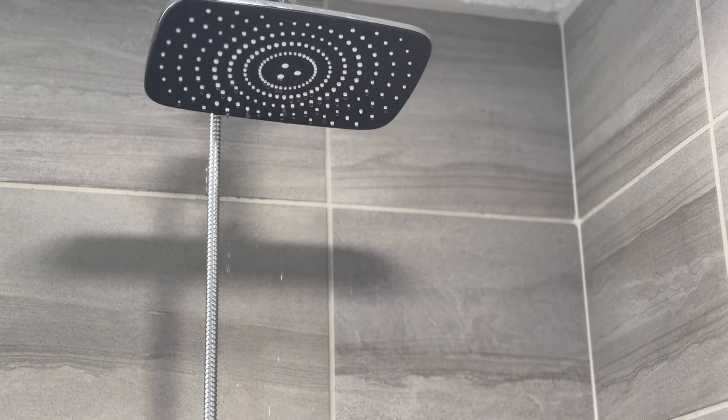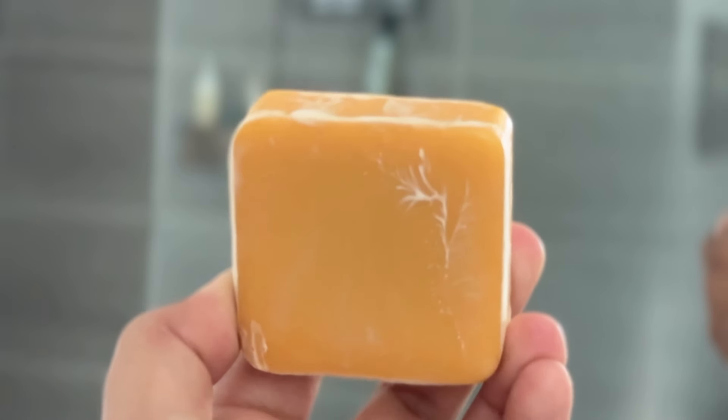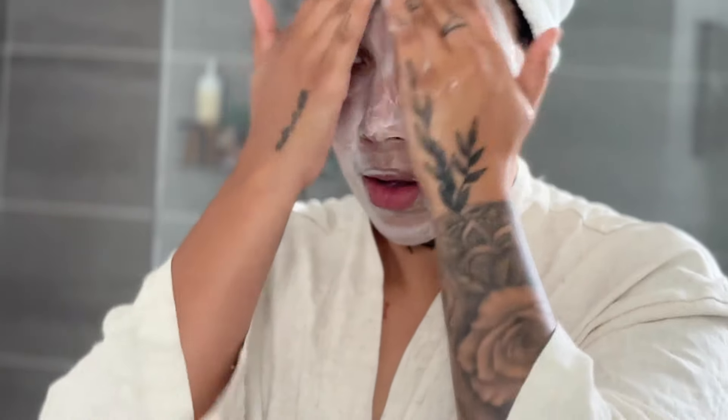For my skincare routine, I start off with cleansing my face with my turmeric bar soap — I just got this one off Amazon and will try to leave it linked for you guys. It is amazing for acne scars, skin discoloration, and dark spots. It has been so amazing for my skin; I used to have the worst acne scars and dark spots ever and I noticed such a difference after using this soap. I've been using it for about four to six months now, and I absolutely love it, so definitely give it a try if you're struggling with any of that.